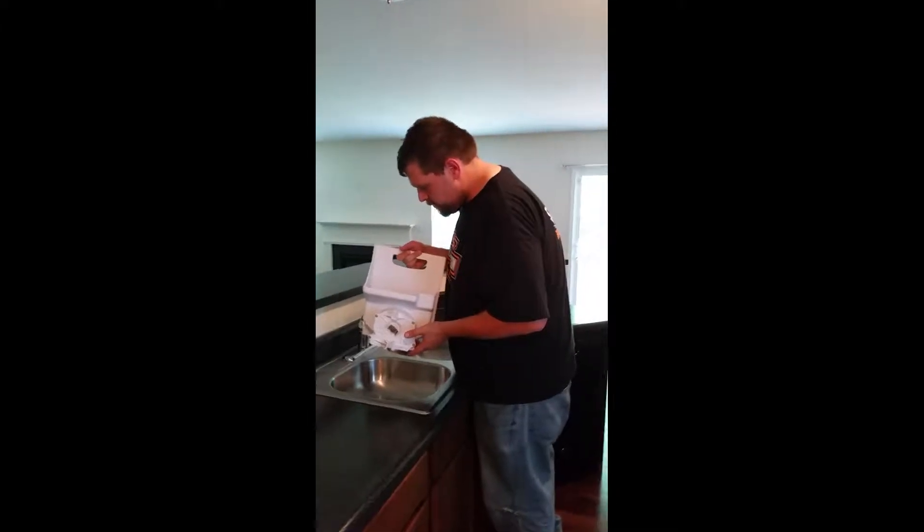Hey friends, so today we are just outside of St. Louis and we're at our buddy JR's place. There's Angel too, and we're checking out his new house that he bought. This is what pays — it's a paycheck, right? This is a beautiful house, just outside of St. Louis.